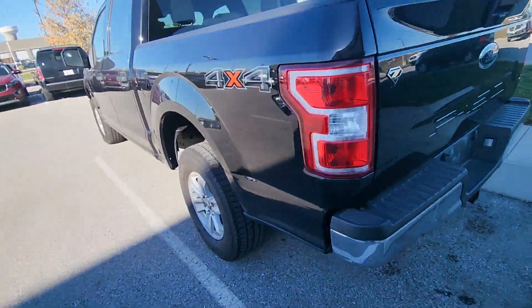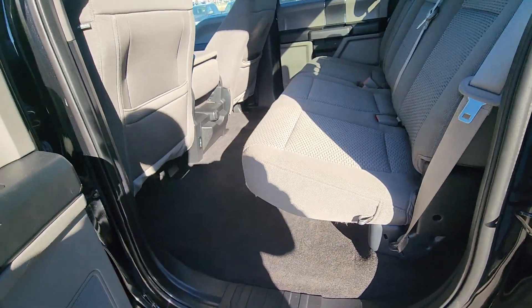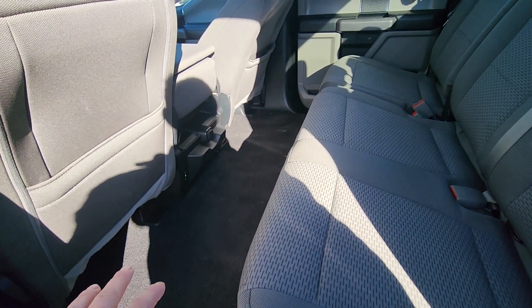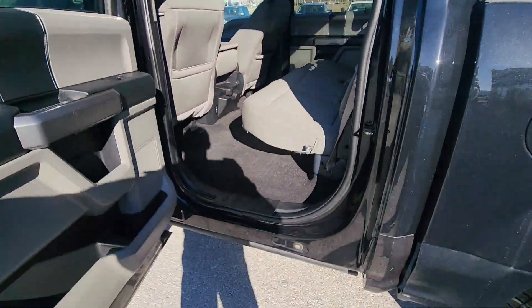Let's move on to the interior. Right out the gate, you're going to notice it is indeed a SuperCrew. It's got plenty of space for your passengers. No wear and tear here in the upholstery either. Super clean.